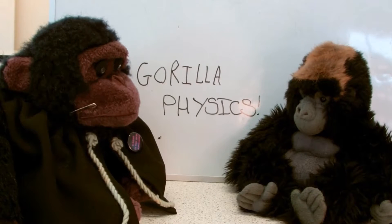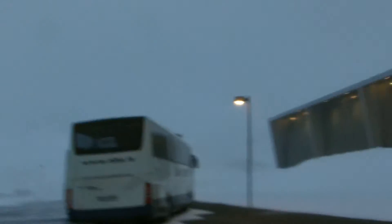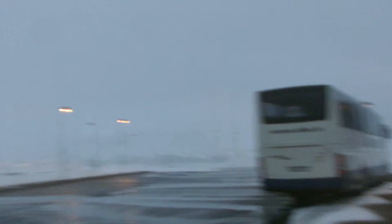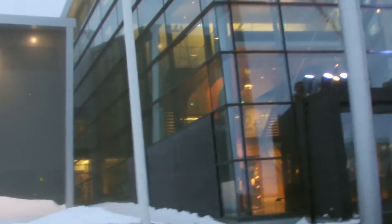Guerrilla physics! So here at Hellisheiði power station today - it's a geothermal power station. We're in Iceland. Just to show you what type of day it is: wet and windy. There's a real smell of sulphur in here because of the sulphur that gets dissolved into the water.